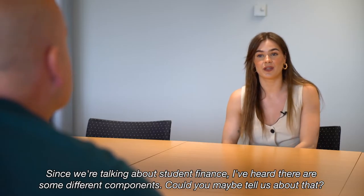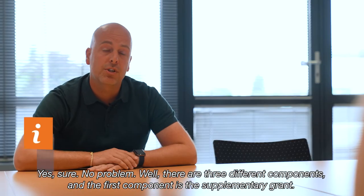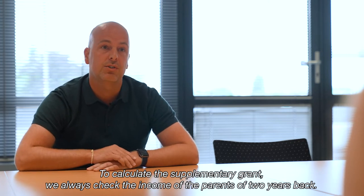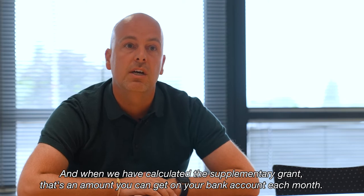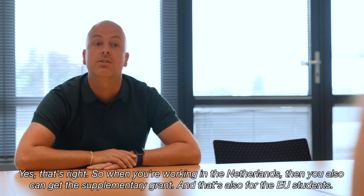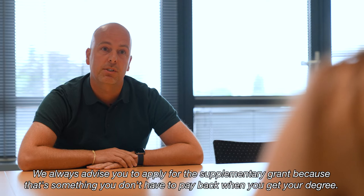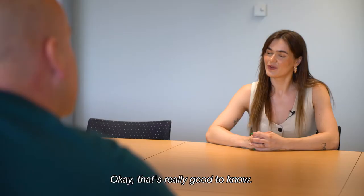When you meet the three requirements, you can receive Dutch student finance. There are three different components. The first component is the supplementary grant, which is based on the income of your parents. To calculate it, DUO always checks the income of the parents from two years back. The calculated amount is then deposited to your bank account each month — and this applies to EU students working in the Netherlands too. The great thing is you don't have to pay it back when you get your diploma within 10 years. DUO always advises you to apply for the supplementary grant because it's performance-related — like an extra bonus.